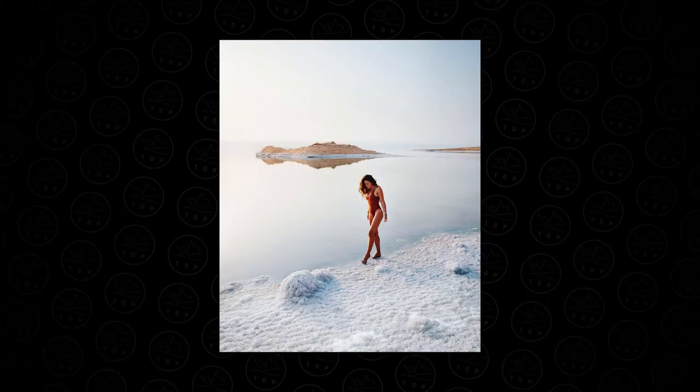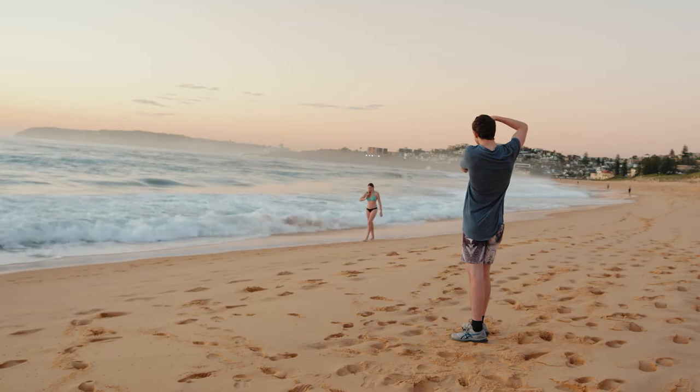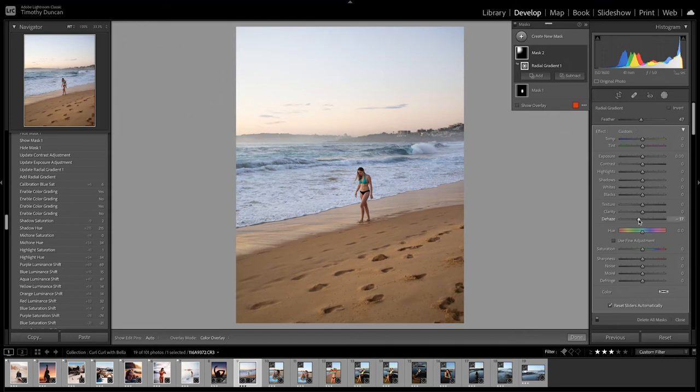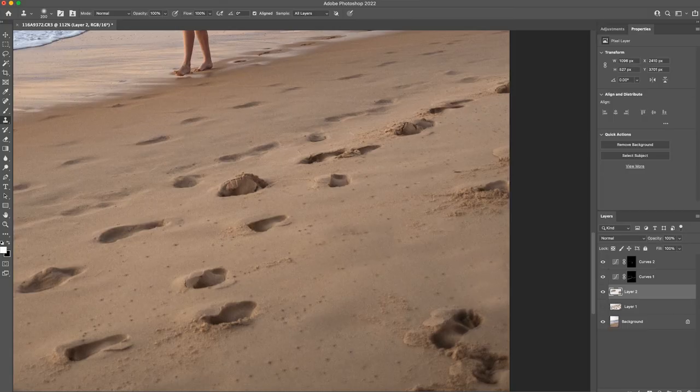I took some inspiration from another of Chelsea's shots and got Bella to walk down the beach looking at the ground as she walked, letting her hair blow in the wind. For the edit, I brightened up the sky and used a radial filter to add some exposure and haze to the top left where the sun is, to fake a morning sunlight. I also used a graduated filter to desaturate the sand, and I went into Photoshop to edit out all the footsteps in the sand.